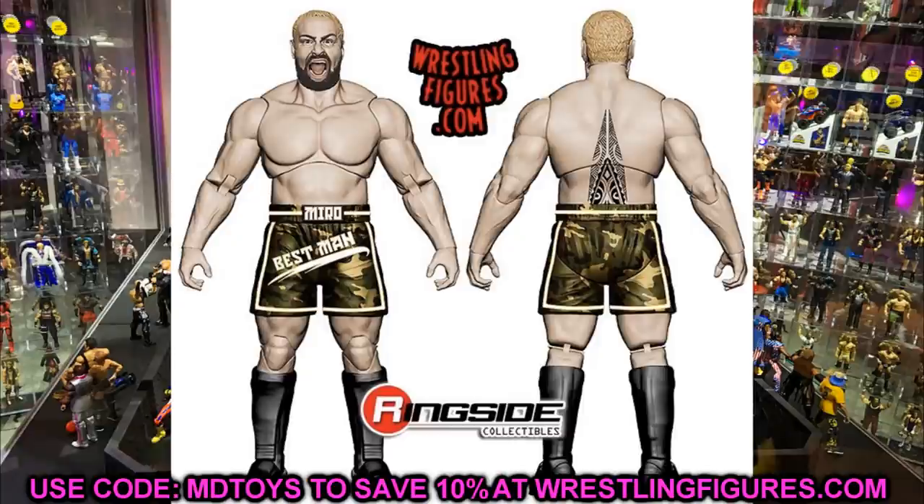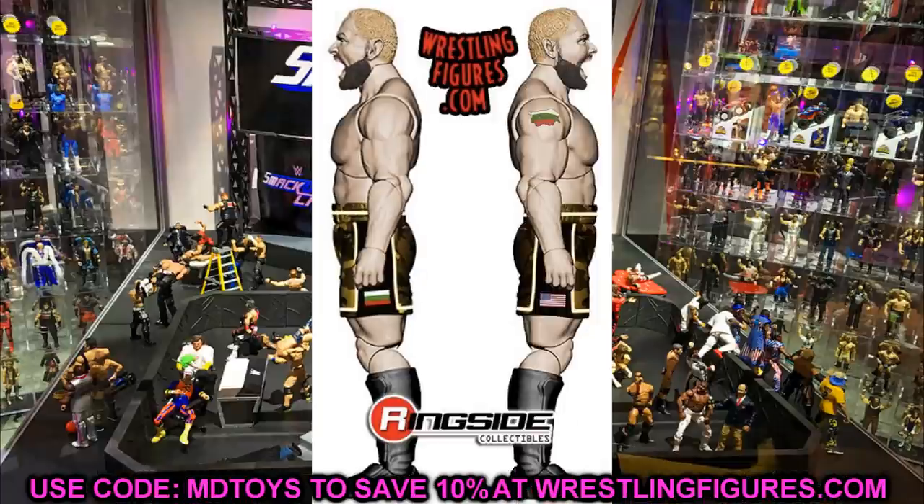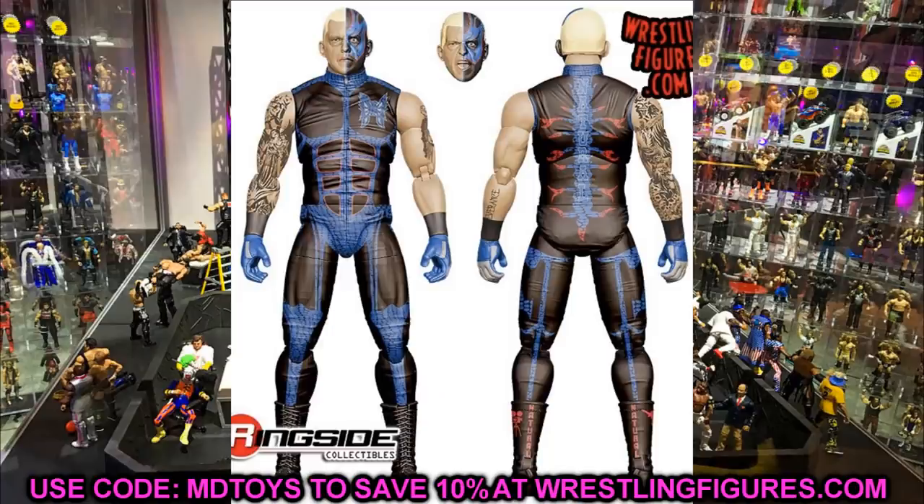We also have Miro, which we already knew about from the leaked packaging image. It seems the Unmatched Collection is going to be in silver packaging with a blue backing — silver lining with the AEW figure packaging. We already saw what Miro looked like yesterday from a blurry image, so we kind of figured out what it was going to look like.